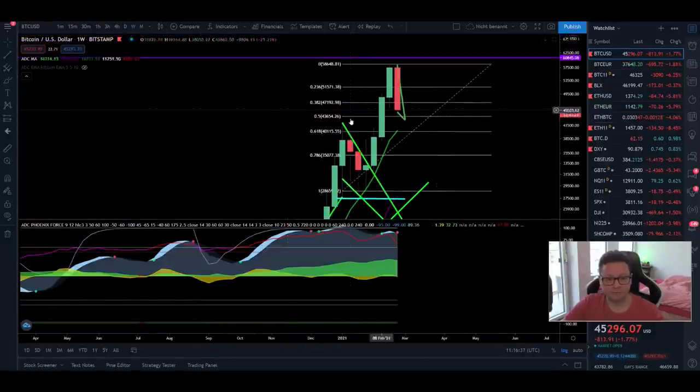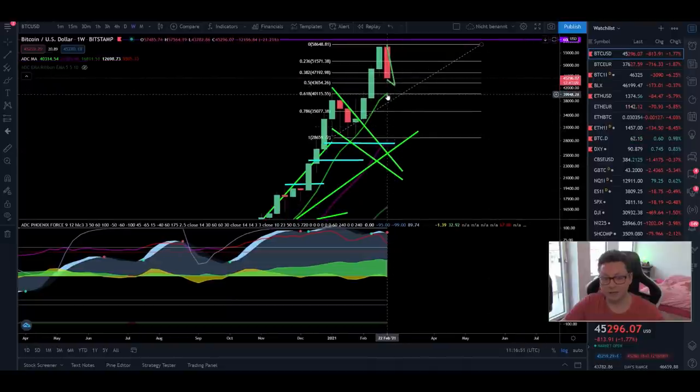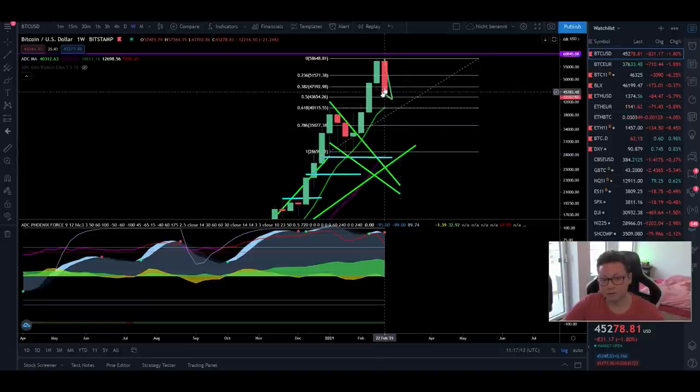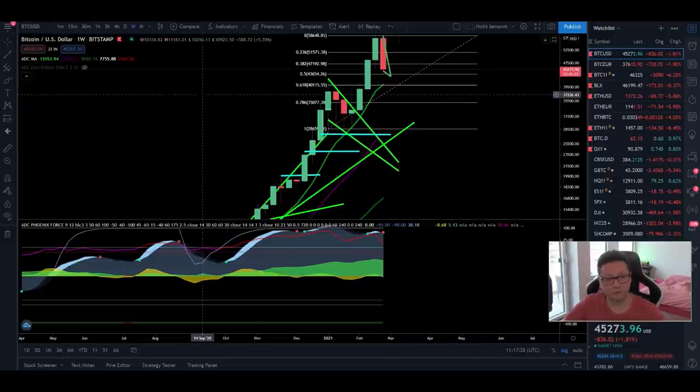The top of the EMA ribbon is right here at $48,400, very close to the 9 and 20 daily moving averages. Going over into the weekly timeframe, we'll most likely close this weekly candle below the previous high from two weeks ago at $45,000, which suggests we are likely coming all the way back down to test the 9 weekly moving average right now at $40k, right at the 0.618 Fibonacci retracement. In the worst case we could even drop towards the 20 weekly here at $30k.